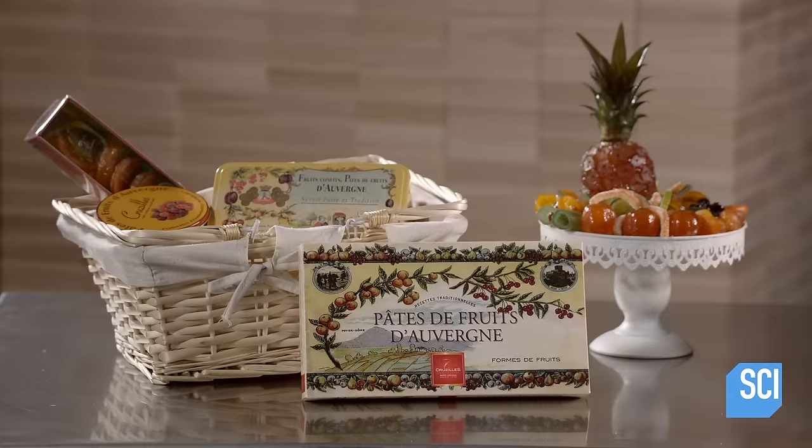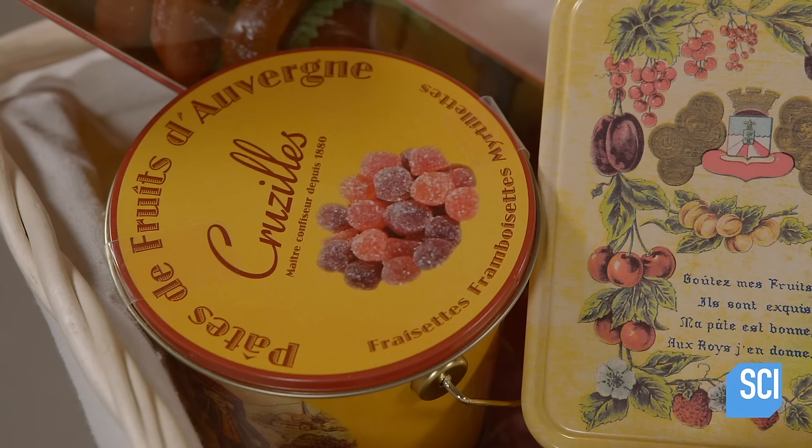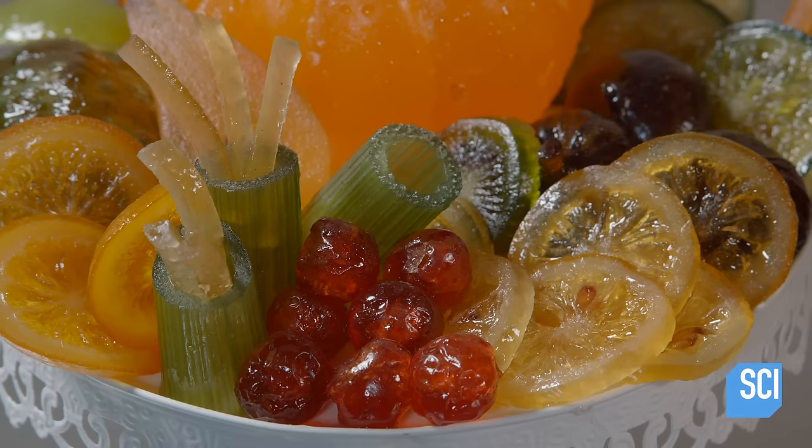This company in France has been catering to people's sweet tooth since 1880, with its gift boxes containing traditional candied fruit and fruit jellies.